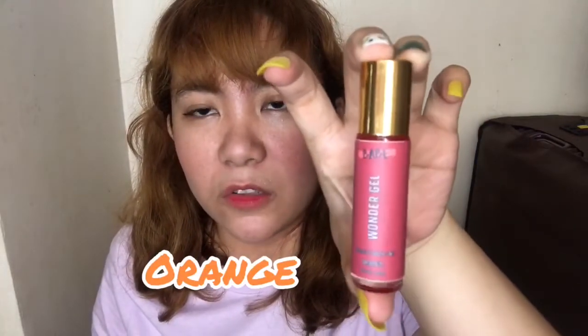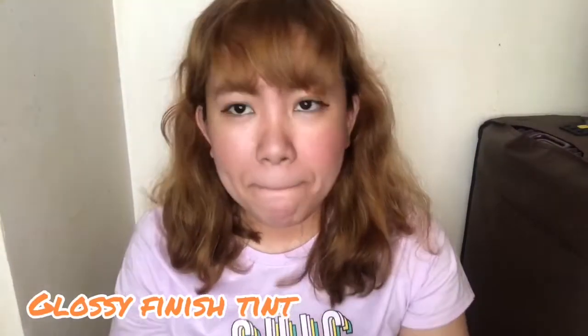I have here this one — orange from babecosmetics.xo. Yung shade niya is orange na glossy finish tint. Itatry ko siya ngayon. Papakita ko muna yung pag-swatch ko sa kanya dito. Ito yung shade niya guys — from the word na yun, since orange siya, talagang shade niya is orange.